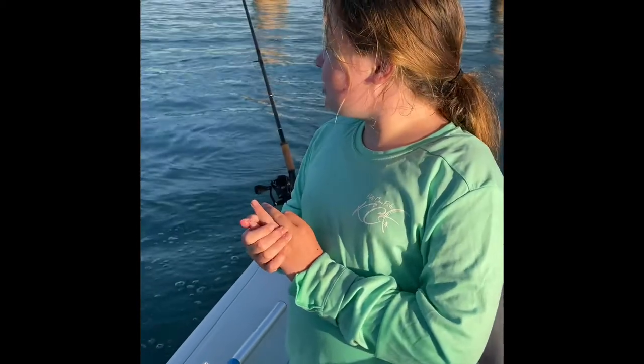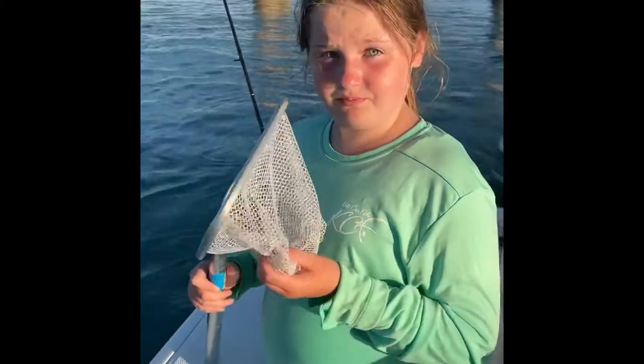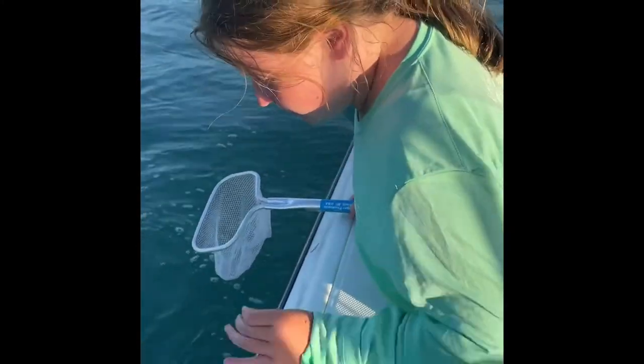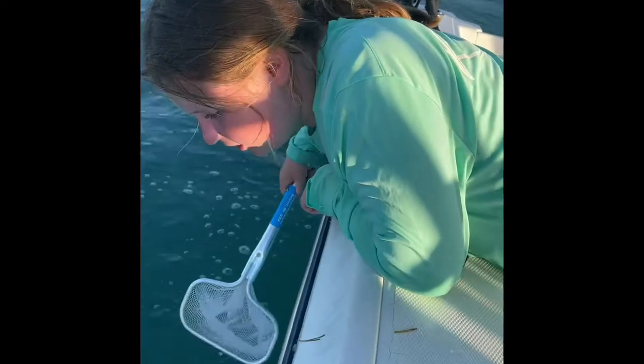We were out here fishing off of a bridge, and I noticed these weird little fish — I thought they were fish — so I got my bait well net. As soon as I saw one, I tried to catch it. And I caught it, then I pulled it up. Let me just show y'all what they look like.